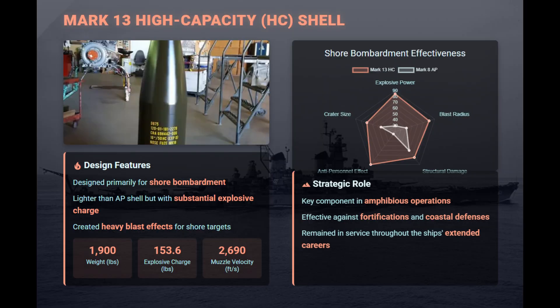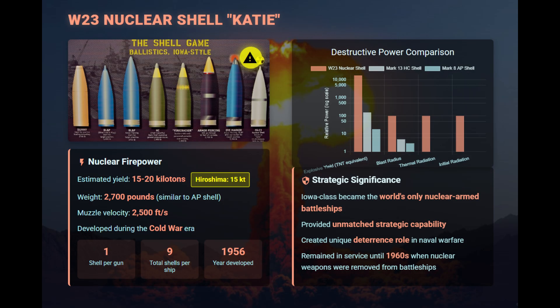The Mark XIII high-capacity shell weighed about 1,900 pounds and carried roughly 154 pounds of explosive filler, ideal for shore bombardment and devastating soft targets. During the Cold War, the Iowa-class battleships became the only nuclear-armed battleships in history. The W-23 shell was derived from the Army's W-19 design and carried a yield estimated at 15 to 20 kilotons, giving the guns a strategic deterrent capability.